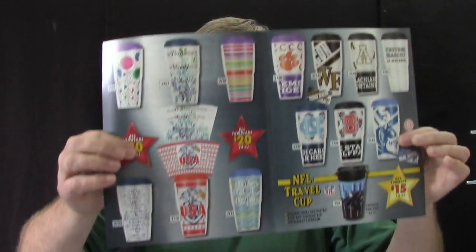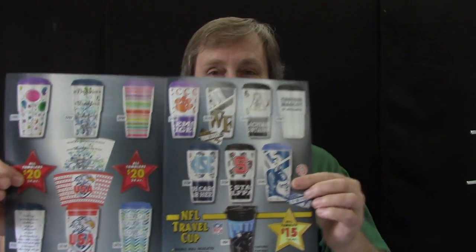They are a great quality tumbler and we have a bunch of different designs. You will receive this brochure that looks just like this. It shows all the different designs, and it even shows down here a custom mascot if available.